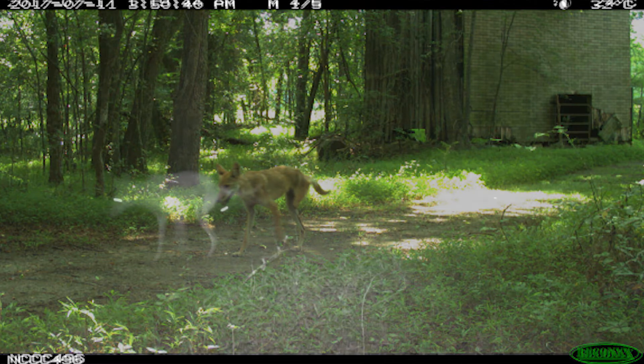No mountain lions, no big gray wolves — so probably some kind of human-related accident, most likely a car. What's really cool about this picture is we know the coyote didn't just fall over and die, because we have another picture from the same camera — check this out.